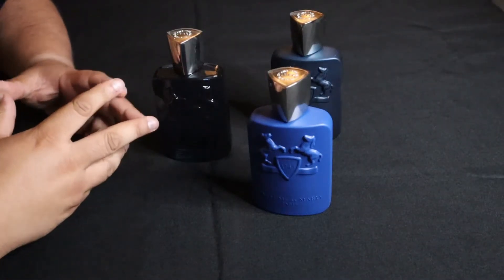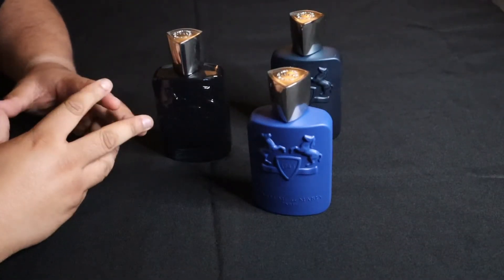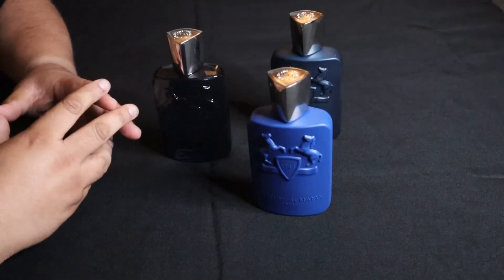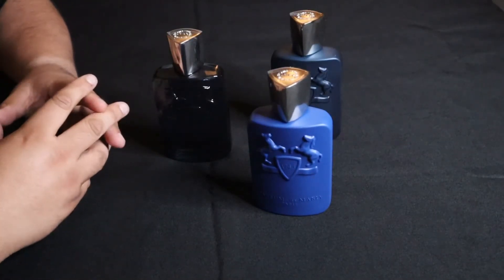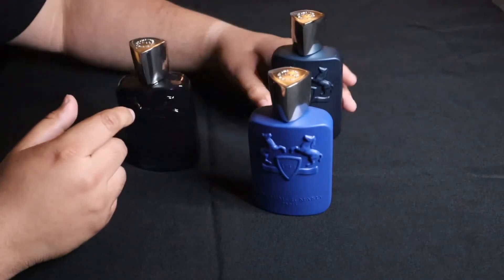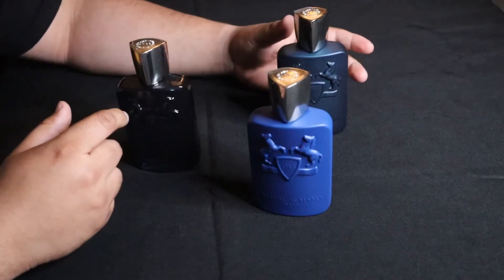What is up everybody and welcome to my channel IndieSense. Today I have my collection of Parfums de Marly and let me tell you guys I'm really enjoying this house lately. This is what I have so far and my next purchase will be Galloway.